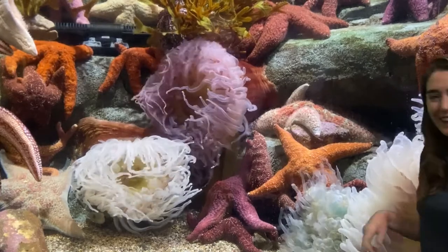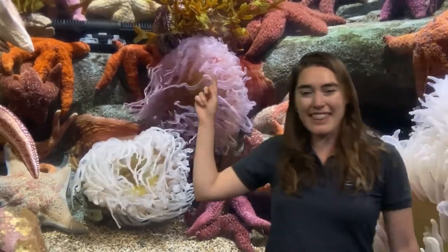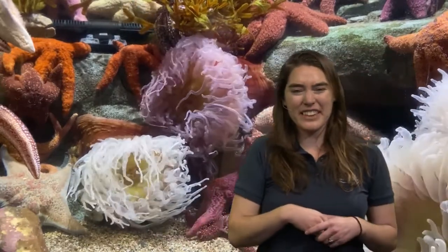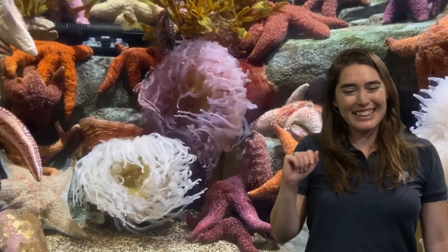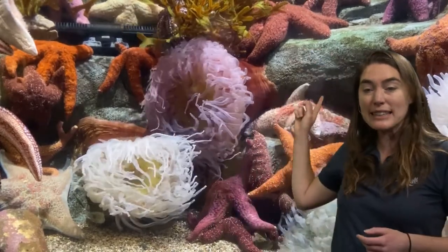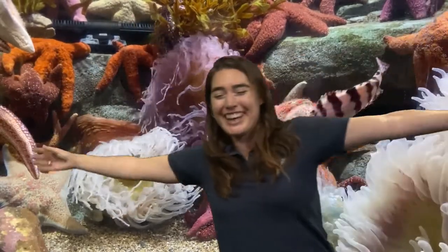Now let's take a look at our sea anemones. They're doing a very different kind of movement — they're holding on just like those sea stars, but they have this sort of big foot at the bottom, and those are their tentacles, right? They are moving along with the tide. So you can put your arms out like a tentacle and sort of sway from side to side, like a current or wave is going by. That's one way they can also catch their food — as plankton or any other small things drift by, they might get caught in those tentacles, which do have those stinging cells.